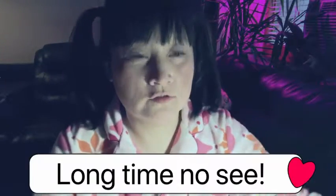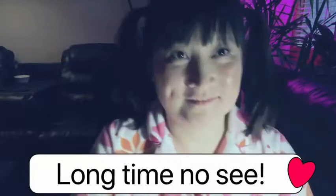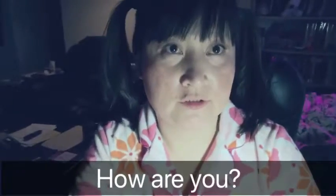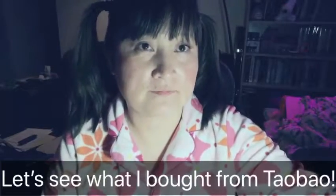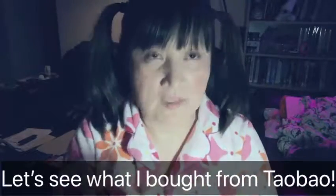Hello everyone! It's super dark and I don't know how to make it brighter, but anyway, today I would like to show you what's in my box. Can you guess what this is? It's a cell phone case!